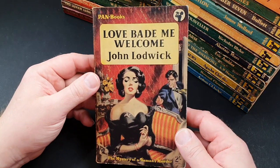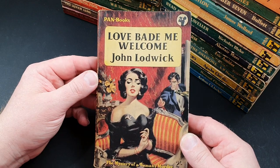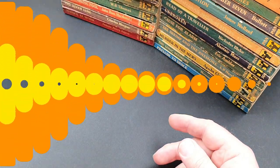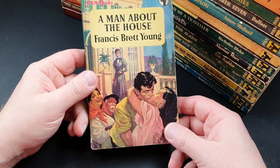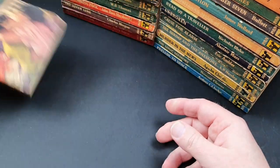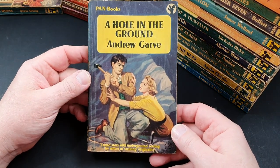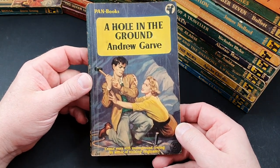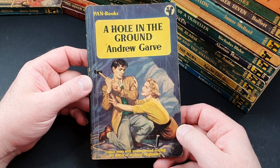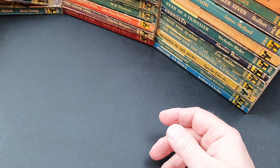340 is Love Bade Me Welcome by John Lodwick — the mystery of a woman's murder. 342 is A Man About the House by Francis Brett Young. 343 is A Hole in the Ground by Andrew Garve, a crime story with an underground setting by a writer of striking originality.